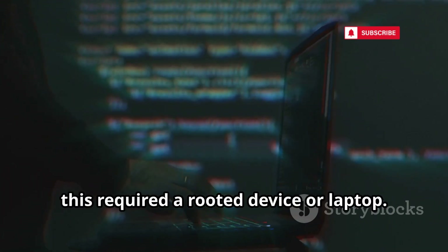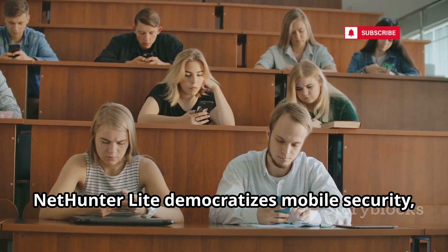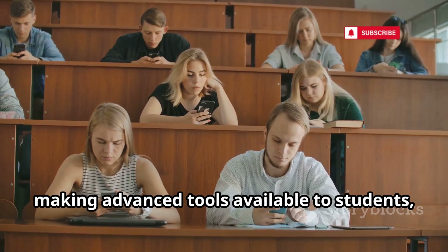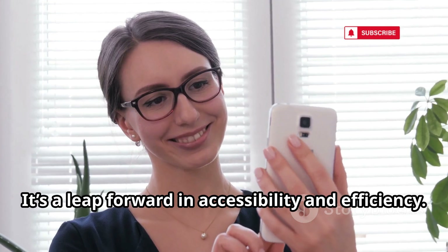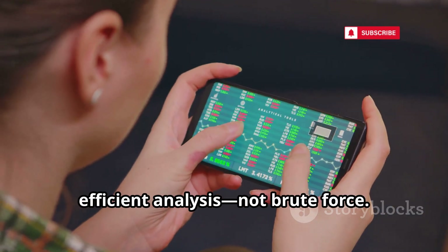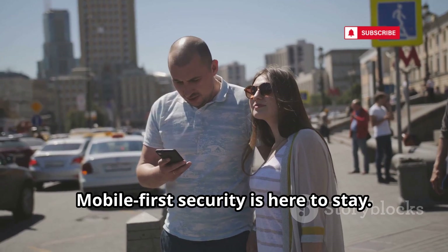Previously, this required a rooted device or laptop. NetHunter Lite democratizes mobile security, making advanced tools available to students, IT admins, and professionals. It's a leap forward in accessibility and efficiency. The focus is on smart, efficient analysis — not brute force. Mobile-first security is here to stay.